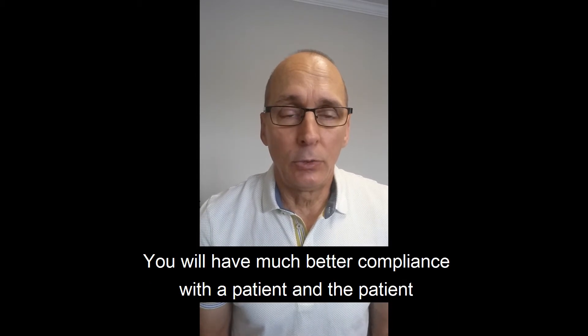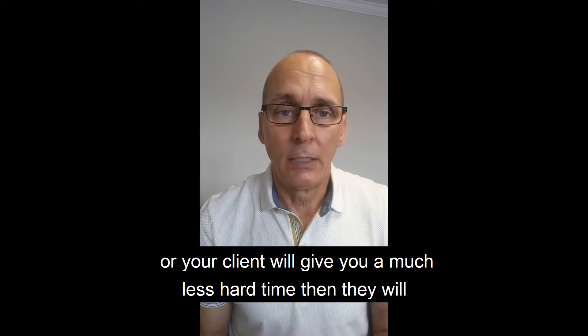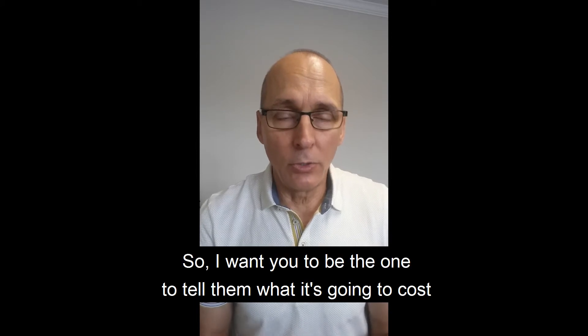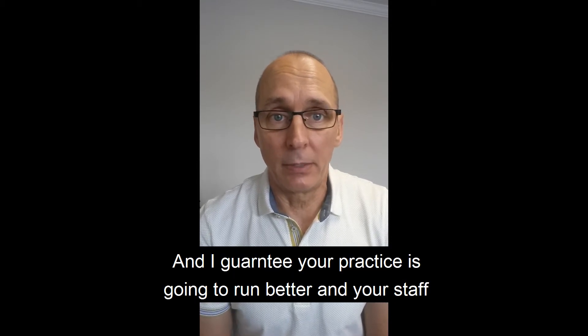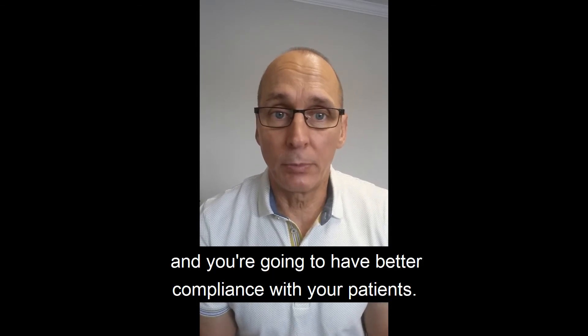Don't dump that on your staff. You will have much better compliance with the patient, and the patient or your client will give you a much less hard time than they will your staff. So I want you to be the one to tell them what it's going to cost and take care of their objections. I guarantee your practice is going to run better, your staff will appreciate their job more, and you'll make their life easier — and you're going to have better compliance with your patients.